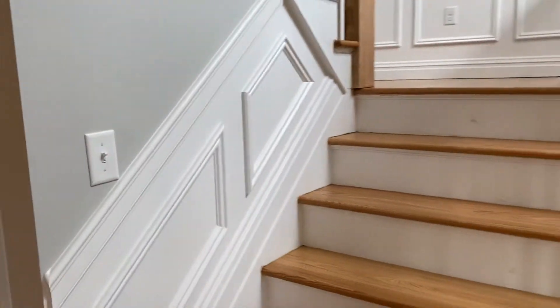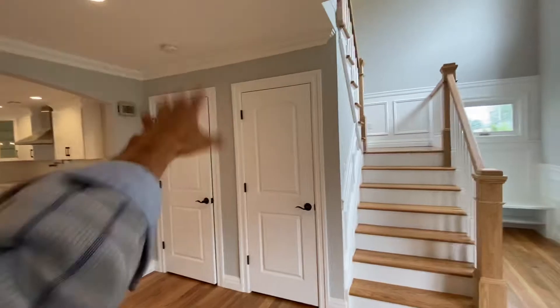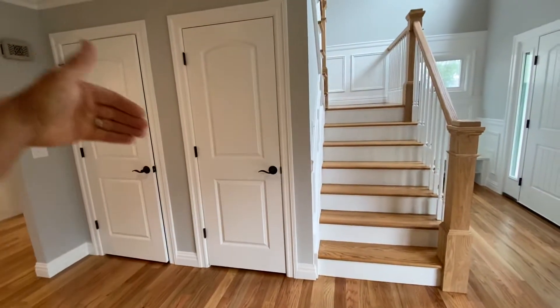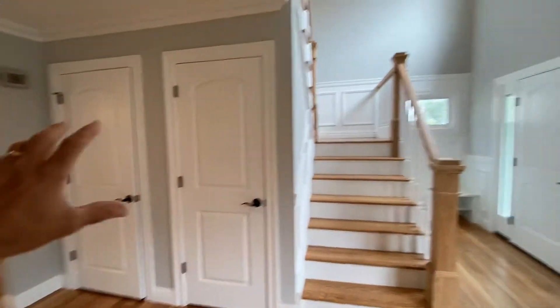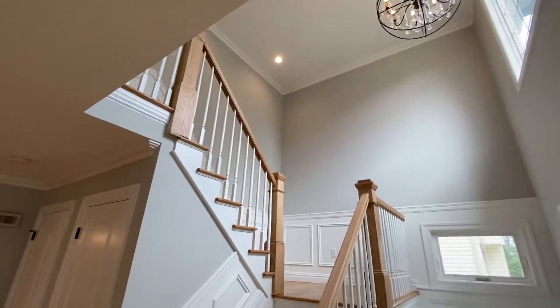The staircase that you're looking at right here used to be, for this ranch, up against that wall. The kitchen was in the corner and the stairs used to go down in this direction. We pulled all that out and redirected the stairs for a nice open first floor.